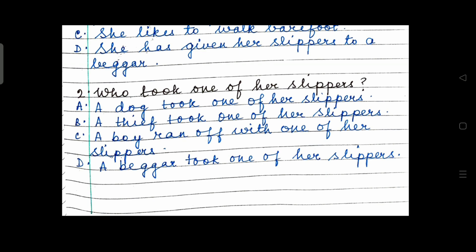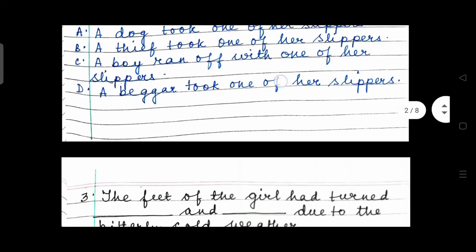Which one is the right answer? Option A, Option B, Option C or Option D? Question 3.